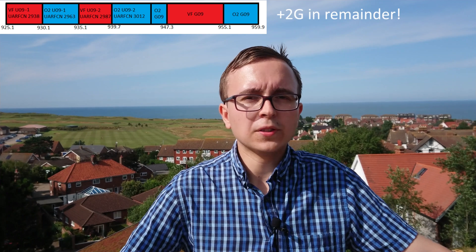This diagram shows the 2G and 3G spectrum usage up until very recently on the 900 MHz band, with Vodafone and O2 both typically operating two 3G carriers in each direction. In Vodafone's case, that's UARFCN 2938 and 2987, with the remainder of the spectrum being for 2G. Meanwhile, O2 operated 2963 and 3012.